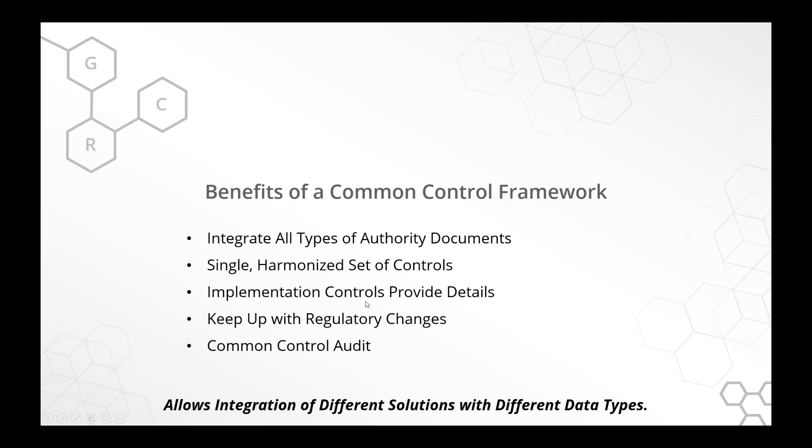The other benefit is: if you keep a common control framework as your base, when things change you don't have to change very much because you have a baseline set of controls. Even when we get something wildly new like GDPR from Europe — the General Data Privacy Regulation, a complex document with a bunch of new controls — you still have your baseline. You add the new thing, see there are 30 new controls, put them in, and you can see where they fit.